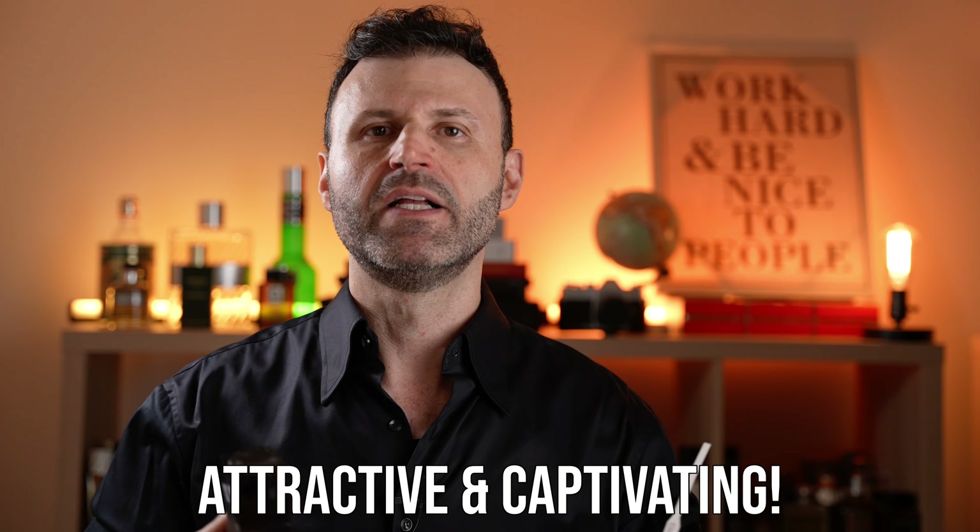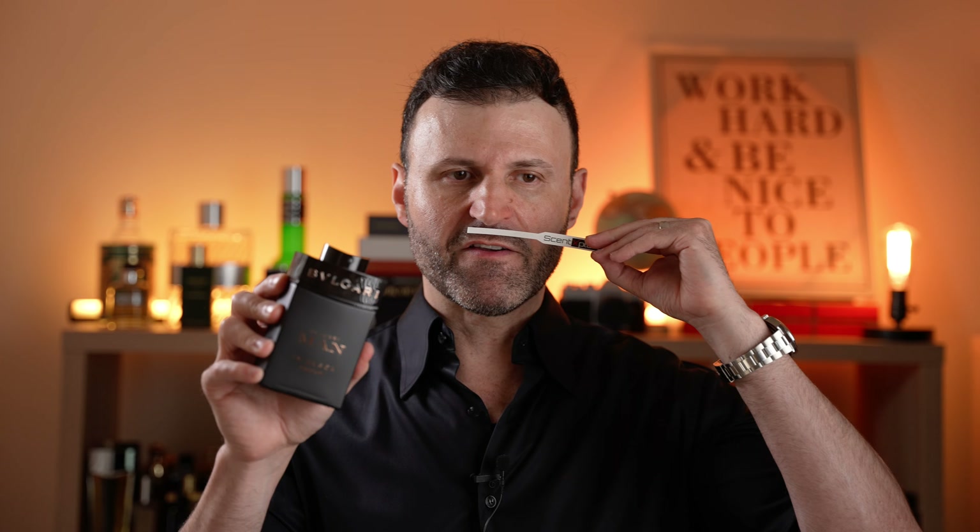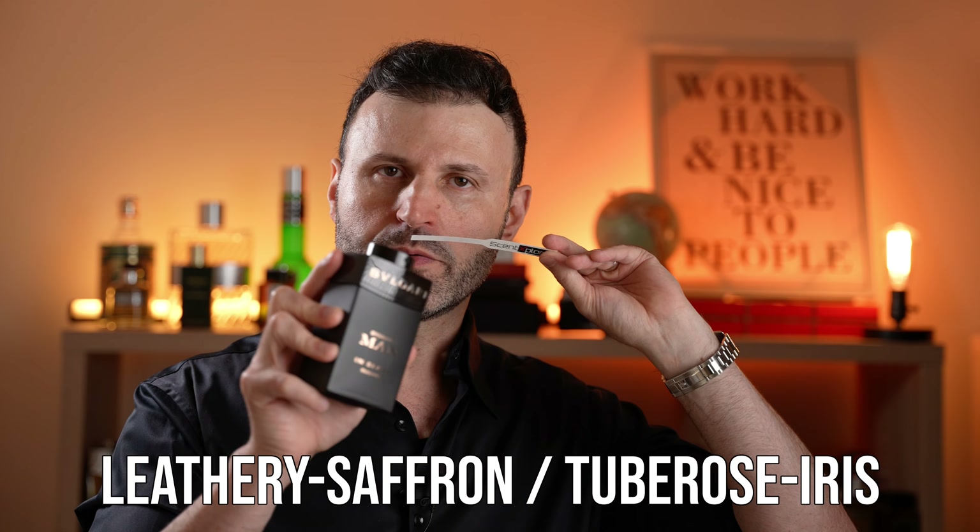Just like the original, as the Bvlgari Men in Black Parfum Edition 2024 develops into the heart phase, you get a tuberose floral nuance adding creaminess and a slightly floral current. The booziness stays, along with a sweet pipe tobacco inflection that's very appealing and captivating. There's also the note of iris — which I love — and combined with the tuberose it gives off a leathery feel. Leather isn't listed but I definitely perceive a leathery, saffron, tuberose, iris combination — floral, leathery, and creamy.